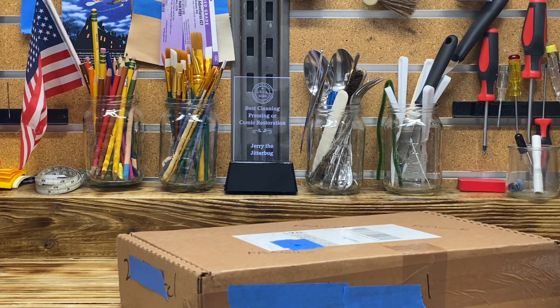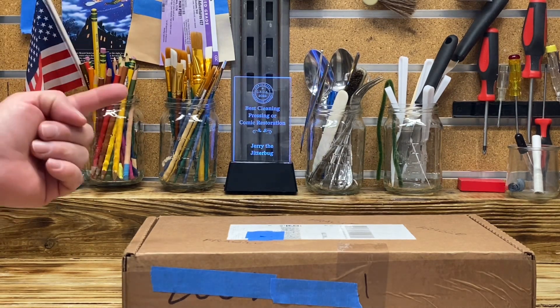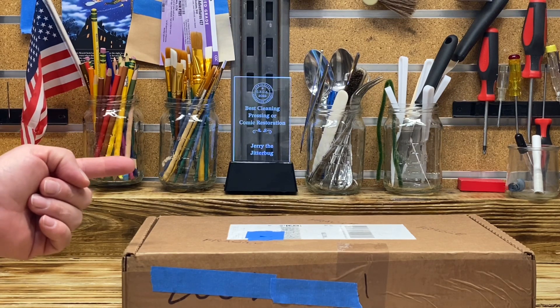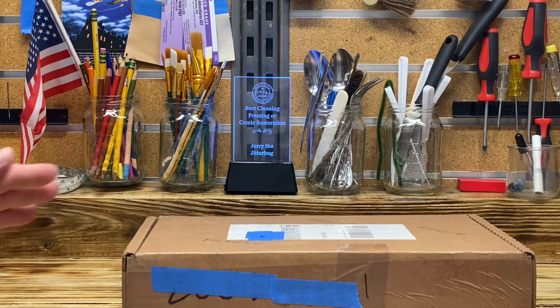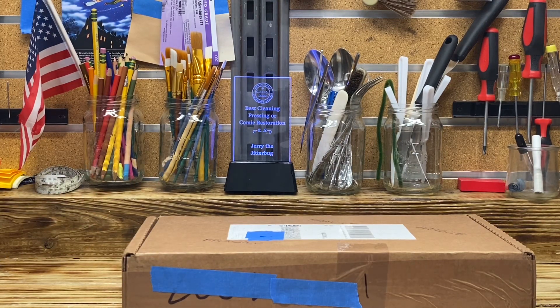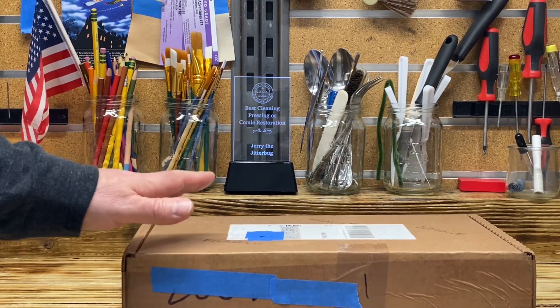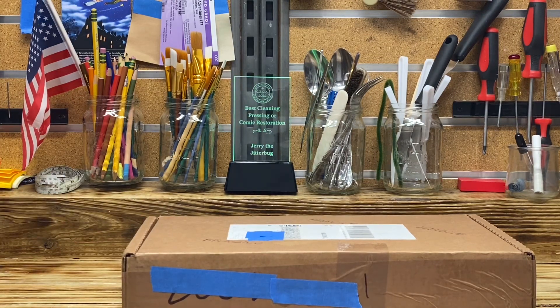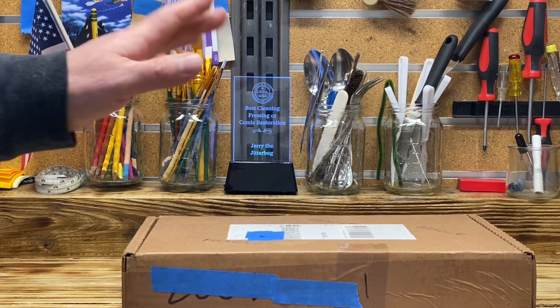In this box is my Captain Marvel Adventures number 139. As you may recall, let me show you a picture of the book when I received it back from CGC. I received a 4.0 CGC Universal Grade. What happened with the book was after I did the upload unveiling the grade, I noticed that CGC damaged the book on the top of the front cover.